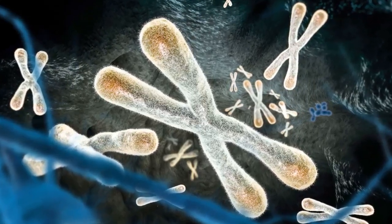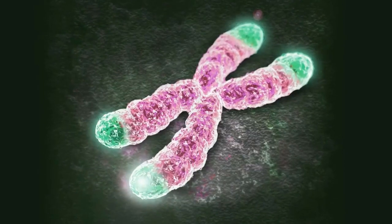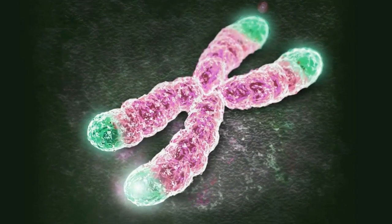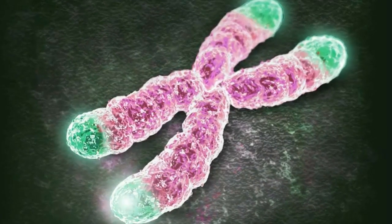In this video, you will learn how to lengthen telomeres and increase your longevity. You will discover simple ways to not only stop the shortening of telomeres, but how to help the process of extending telomeres.